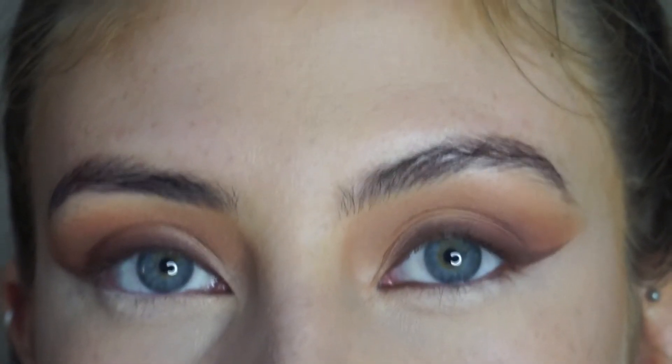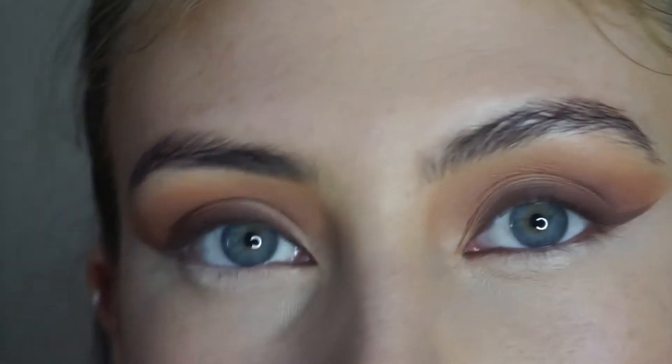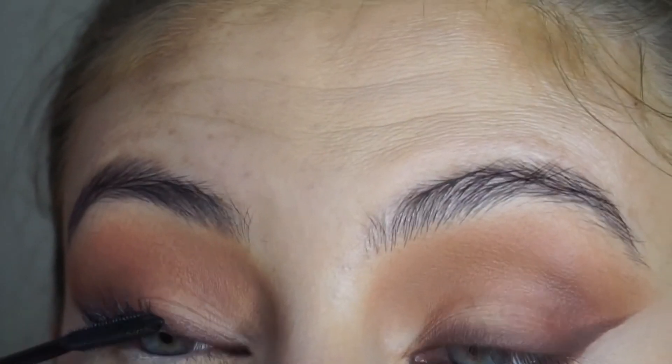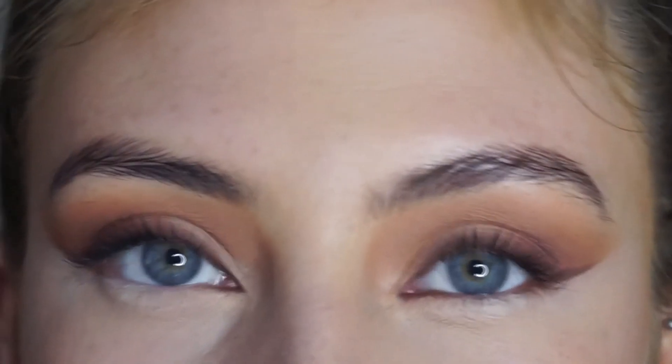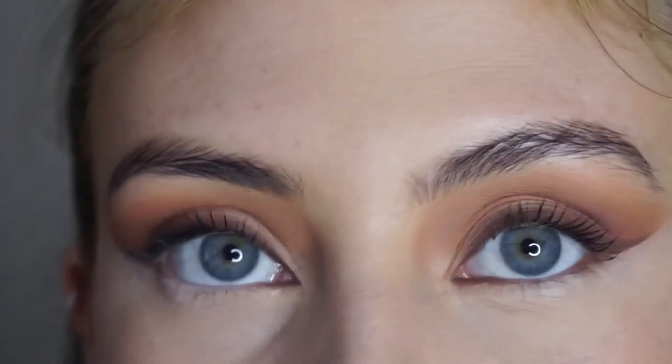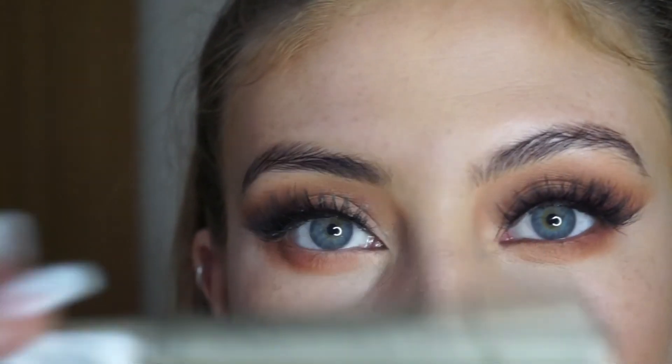Now that I'm happy with how the wings turned out I'm using L'Oréal Telescopic mascara on the top lashes. Then I'm going to pop off camera and put my Lily Lashes on in the style Doha. Now I've popped my lashes on — I'm going in with the same transition shades underneath the eye and popping the darkest shades on the outer corner, then applying the L'Oréal Telescopic mascara on the bottom lashes too.